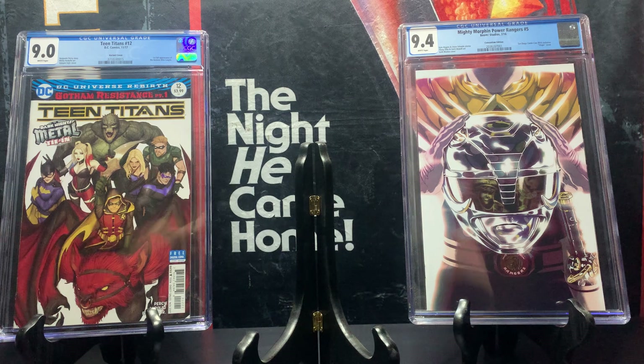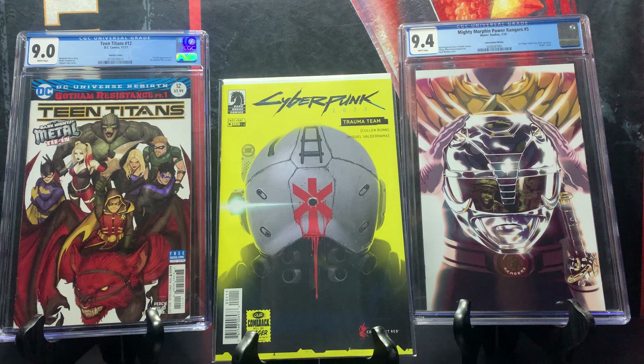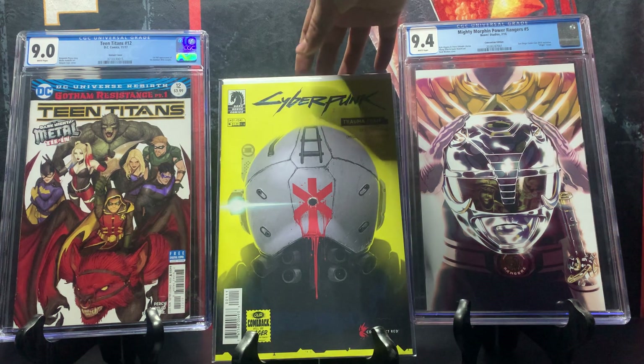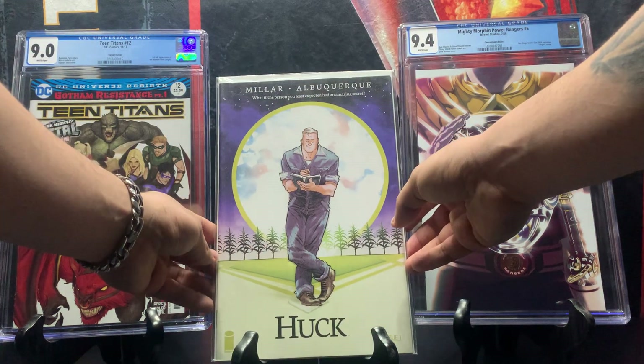Moving on to some indie comics — we have Cyberpunk 2077 issue number one. I haven't played the game, but anything tying comics to games is a nice crossover. This was a low print run and goes for around 15 dollars. As you know, Keanu Reeves is in the game — who is obviously famous for John Wick, which are amazing movies. I had to get it because of the video game's popularity.